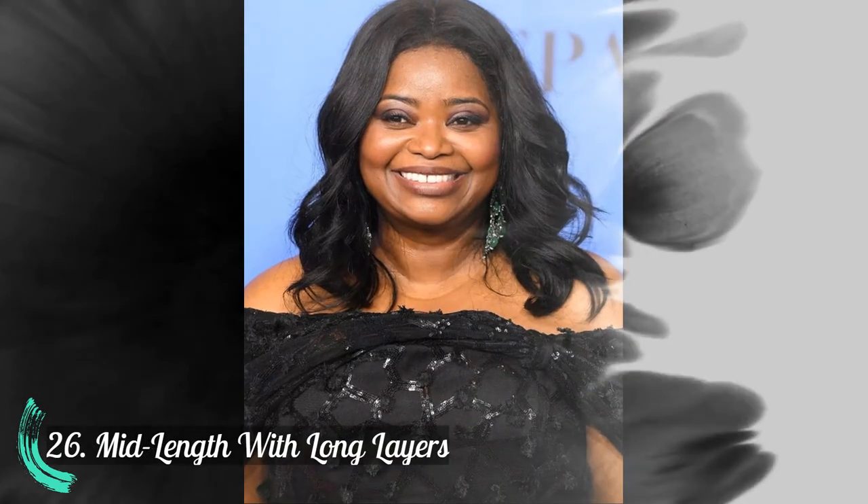Number 25: Blunt bangs. Number 26: Mid-length with long layers.